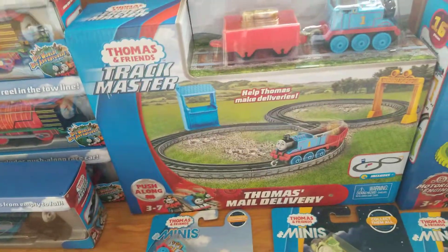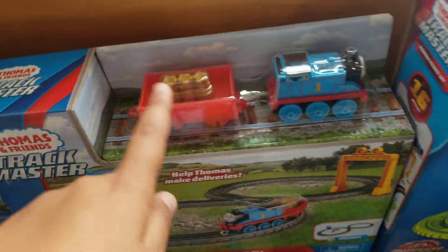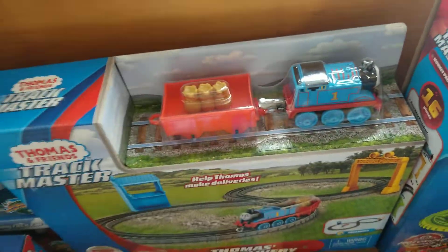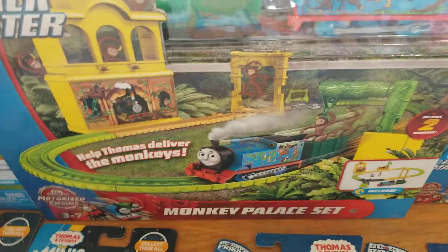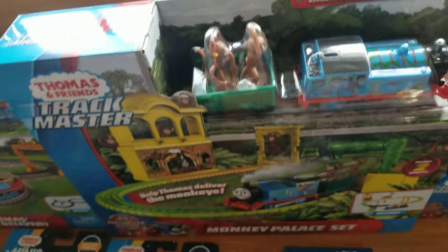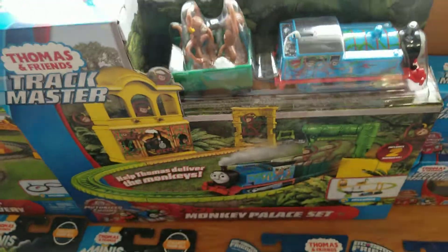Here is the Pushalong Thomas mail delivery from 2020. I have the Pushalong Thomas and the truck and this thing, but I don't have the entire set. Here is the Monkey Palace set from 2019. It comes with Thomas and two monkeys that I have. It's one of the old Thomas sets from 2018 — it's a pretty good set.